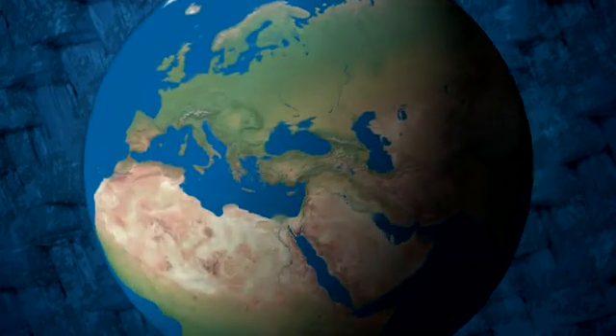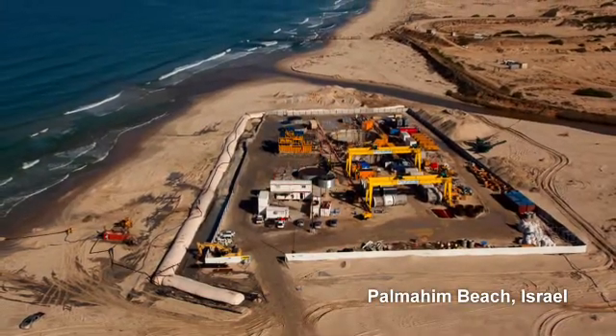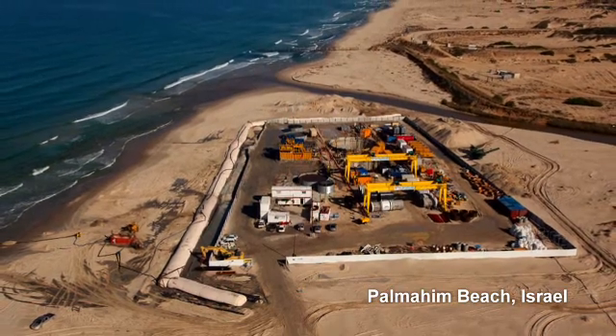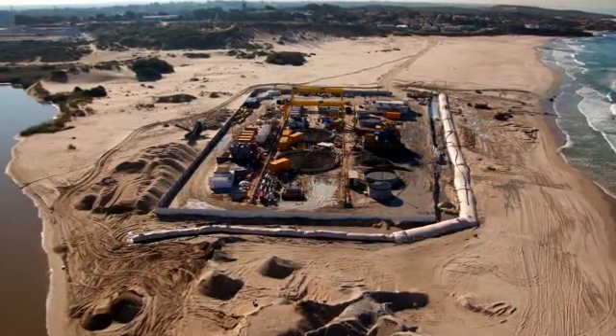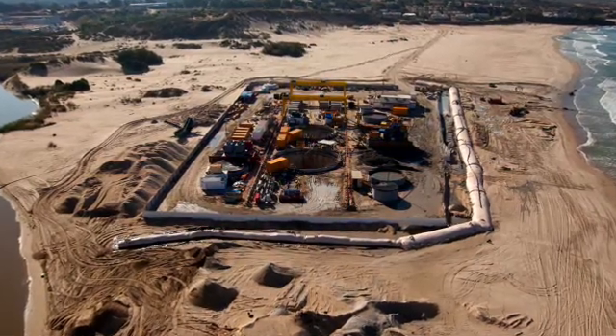On Palmachim Beach, Israel, where a desalination plant was being built, sand-colored geotube containers with flat ends were utilized to form a dike protecting the working area from the Mediterranean Sea.